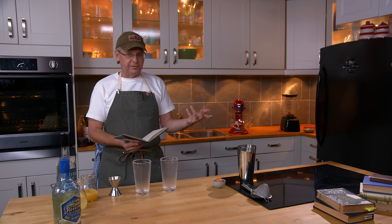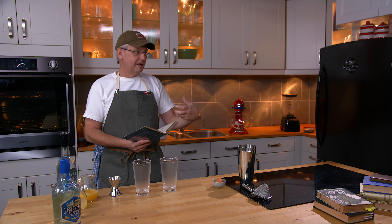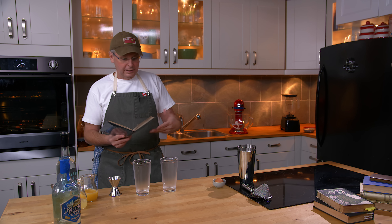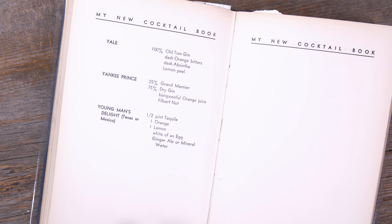And in 1934 - I've said this before - I really like tequila cocktails, but they're very difficult to find in the years that I've chosen to focus on for this show. But there's one in this cocktail book. It is called Young Man's Delight, and in brackets it says Texas or Mexico.